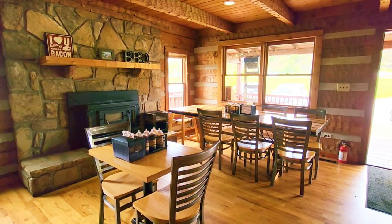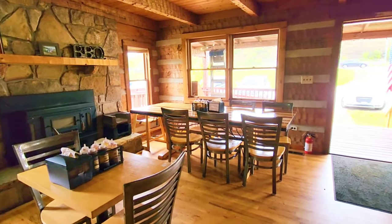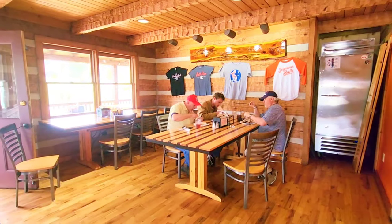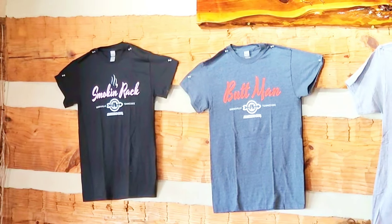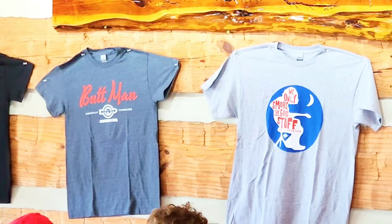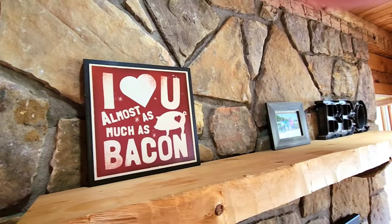The seating inside Archer's is very quaint, with about four or five tables that seat probably 15 or 20 people. You've got the wall of merchandise shirts over there. To order, you simply walk up to the counter and they will take your order, and they do bring it to your table. I love you all as much as bacon, and that's saying a whole lot.